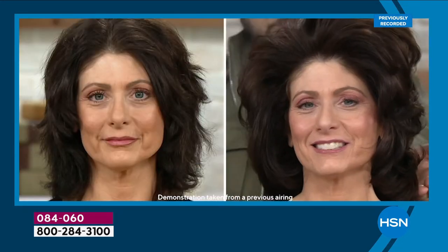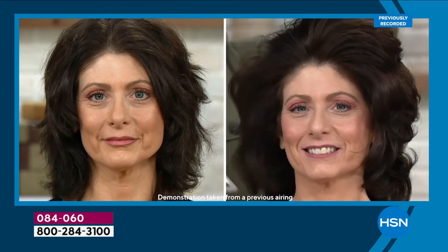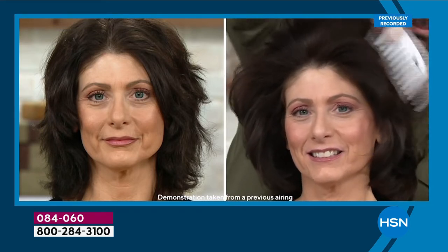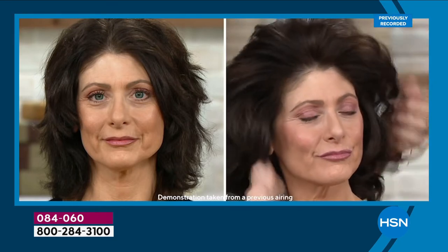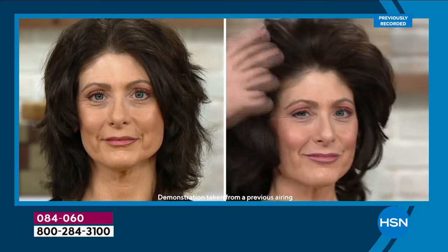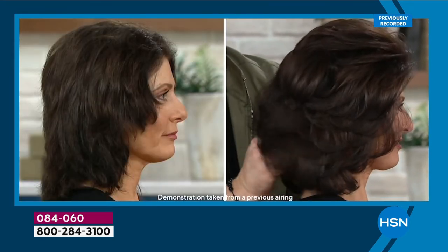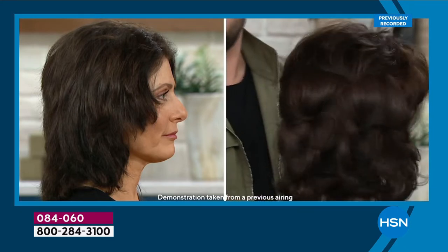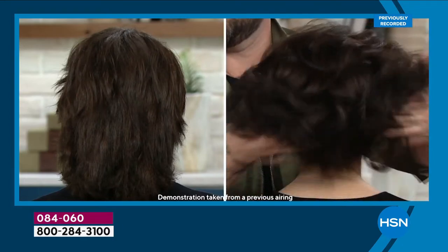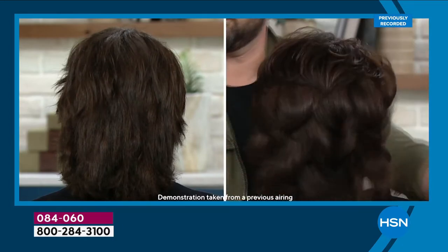It reduces static, works for kinky, coily, and curly hair — this is your holy grail. You spray, you scrunch, let it air dry, and you're done. Or bring a diffuser in. It controls frizz for the summer. You can even buy little sprayers and fill it in there so you can travel with it. These are 16 ounces — the biggest size possible. When you get it home, shake it to wake it and it blends together.